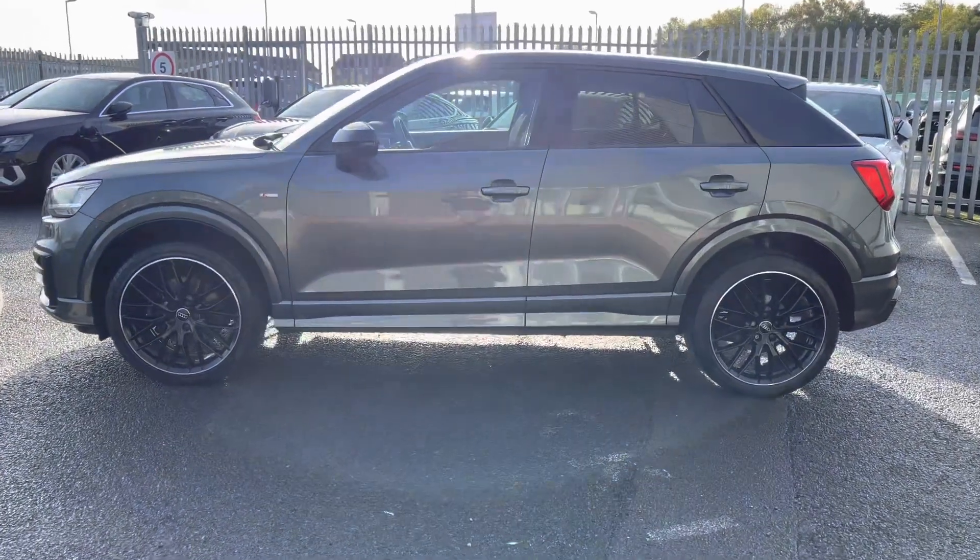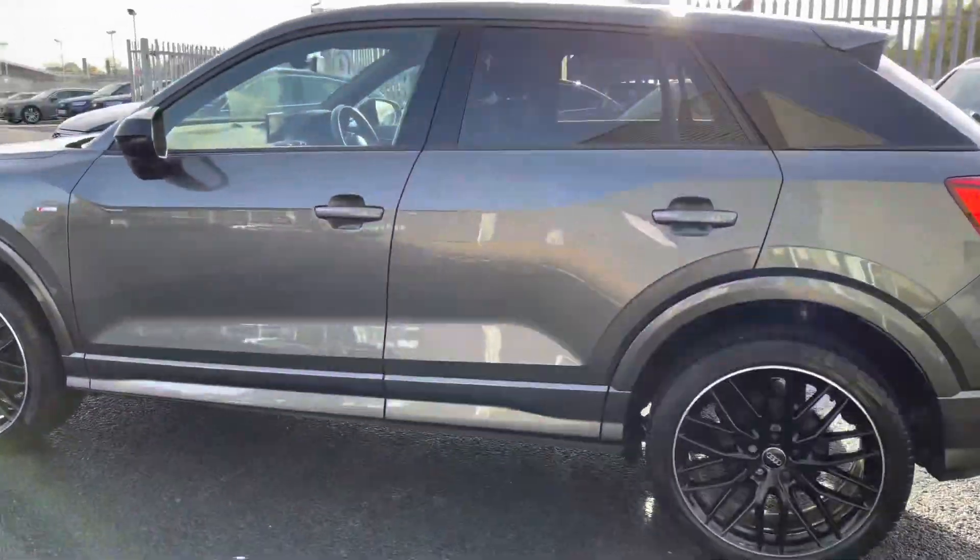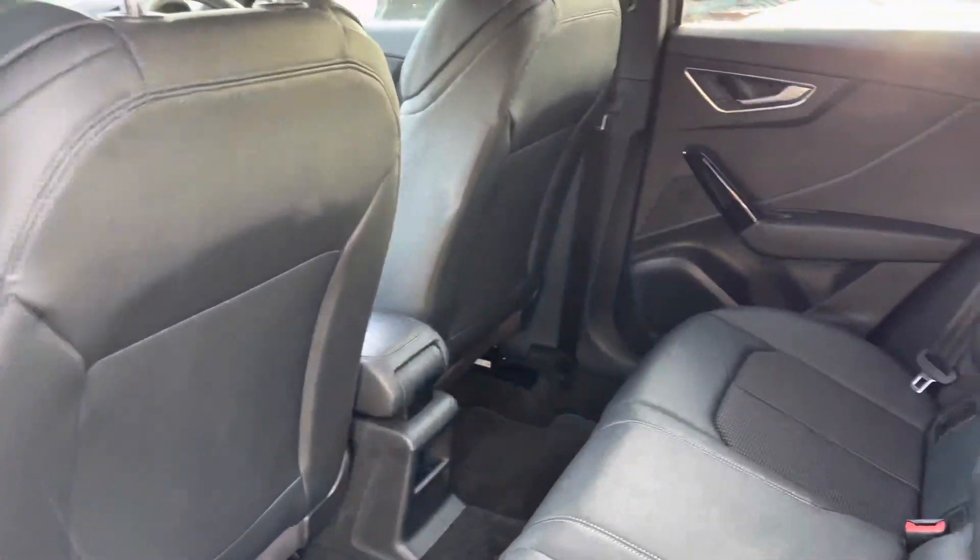The gloss black wheels give it a nice and menacing look, especially against the Daytona Grey paintwork. In addition to the Black Edition pack, you get the black C-blade pillar at the rear, as well as black mirror housings and black window surrounds.